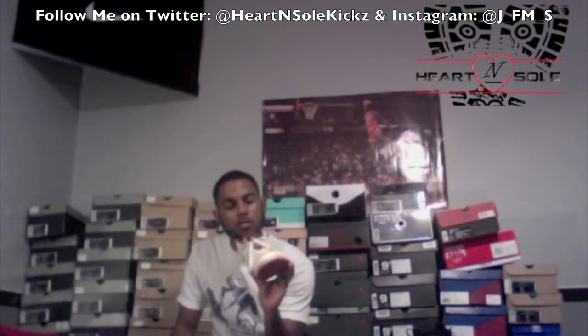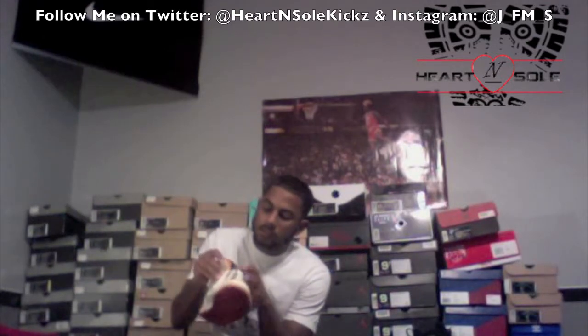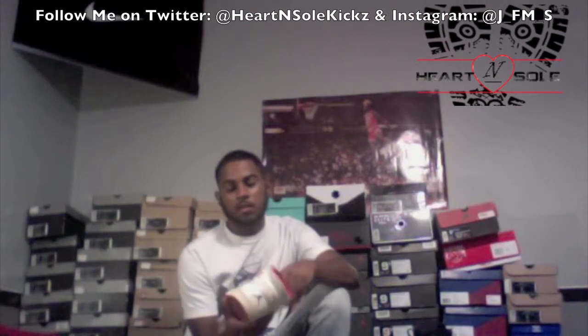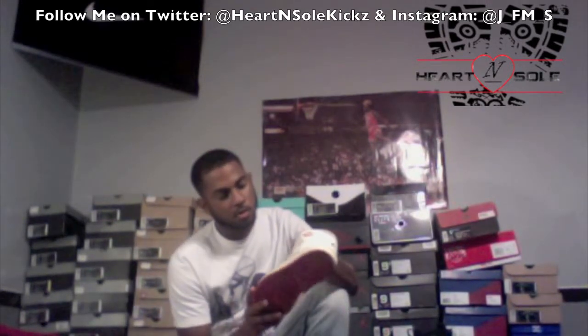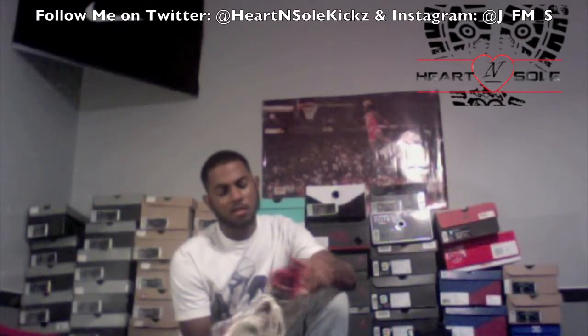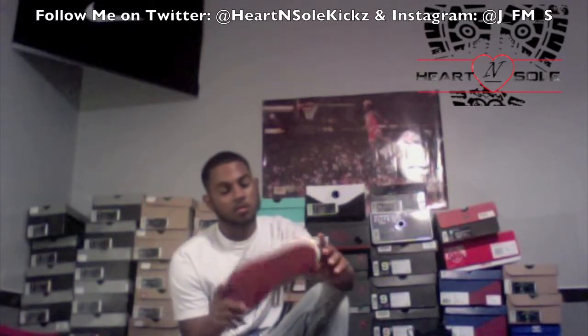Next I really want to talk about the Hare Jordan Ones. These came out for Easter one year. They got the zigzag pattern that's on the Sevens right there on the tongue, because that's where the whole Bugs Bunny theme really comes from. They got the same colors as the Hare Sevens — the gray suede with the white leather. I just thought the shoe was real cool, and I thought it was pretty rare and everything.